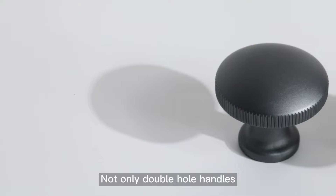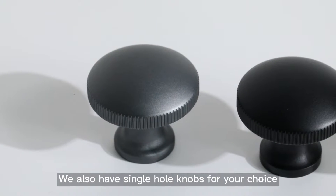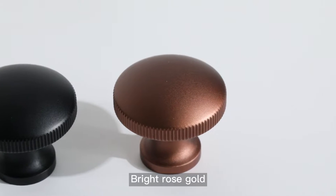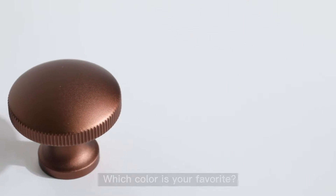Not only double hole handles, we also have single hole knobs for your choice. Deep black, understated gray, bright rose gold — which color is your favorite?